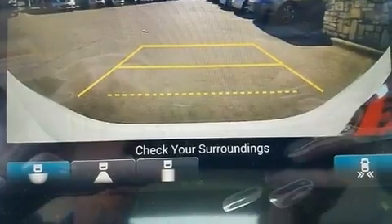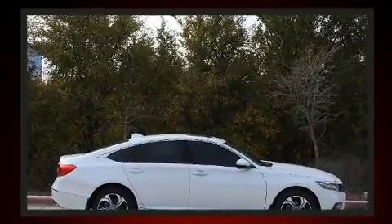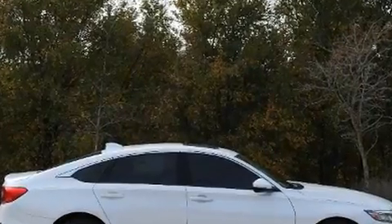For drivers who enjoy the natural environment, a power moonroof allows an infusion of fresh air. Audio features include an AM-FM radio and ten speakers providing excellent sound throughout the cabin.